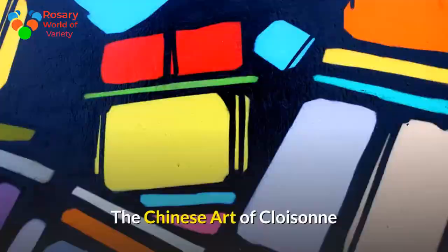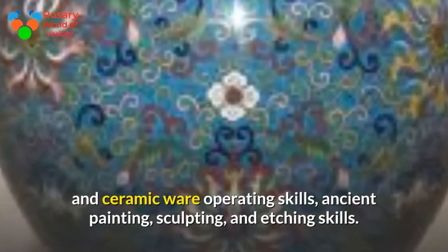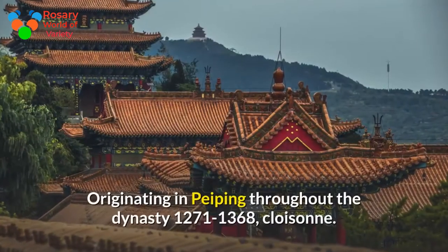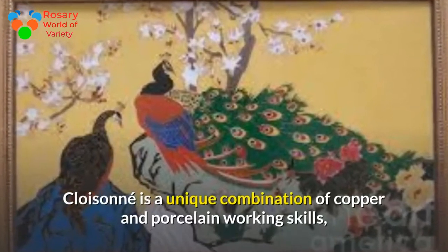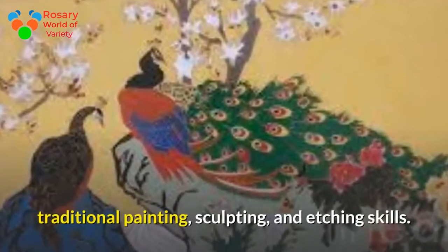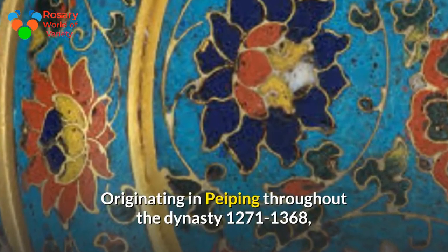Cloisonné is a distinctive combination of copper and porcelain working skills, ancient painting, sculpting, and etching skills, originating during the Yuan dynasty from 1271 to 1368.